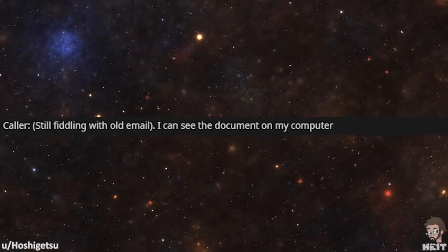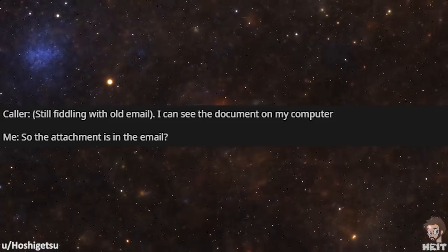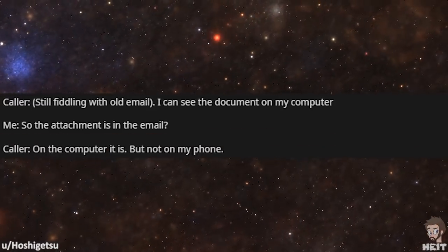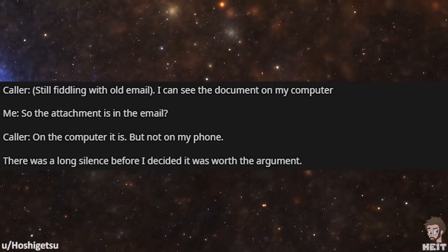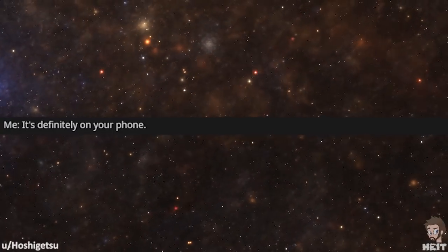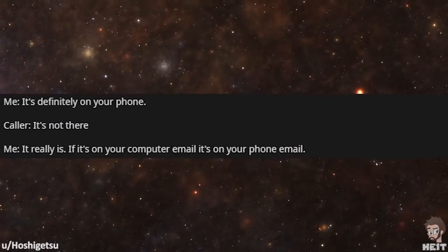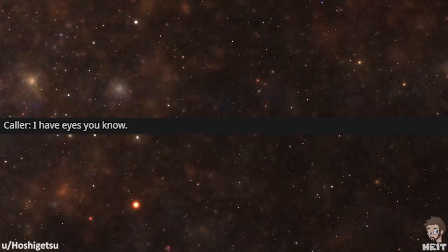The caller is still fiddling with the old email. 'I can see the documents on my computer.' 'So the attachment is in the email?' 'On the computer it is, but not on my phone.' There was a long silence before I decided it was worth the argument. 'It's definitely on your phone.' 'It's not there.' 'It really is. If it's on your computer email, it's on your phone email.' 'I have eyes, you know.'